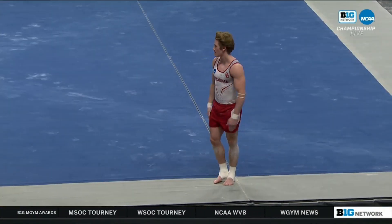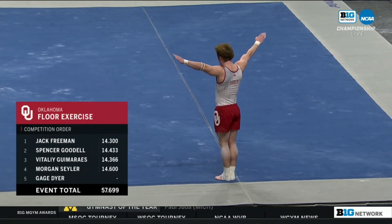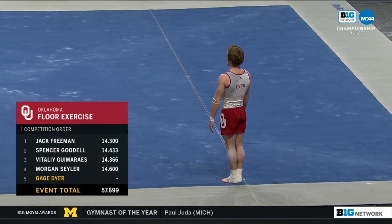Avoiding catastrophe for Michigan could pay dividends and mean the difference when you get to the end. He's the Big Ten champion. He's number one in the country for a reason.